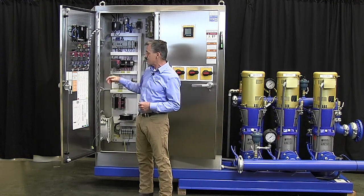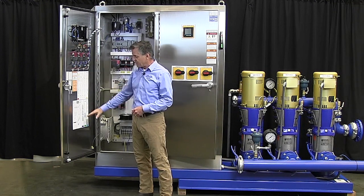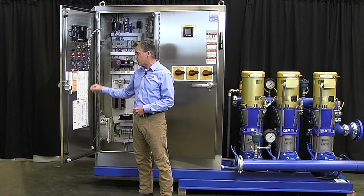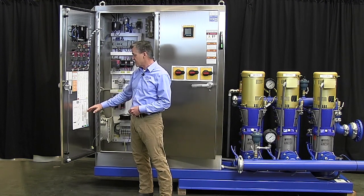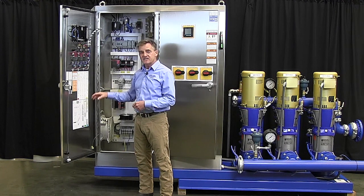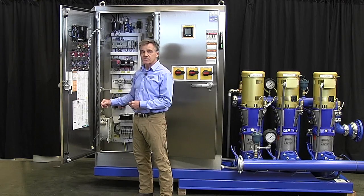Finally, one of the things I wanted to point out is that all PPS systems have, on the door panel, what we call a diagrammatical schematic with color-coded wiring paths. The idea being that it is very easy for anybody to enter this panel and understand the wiring for repairs, troubleshooting, etc.